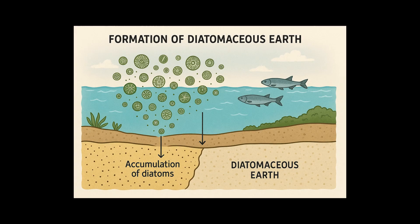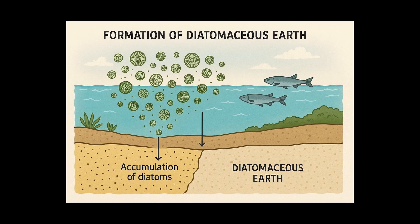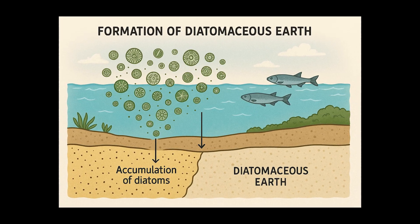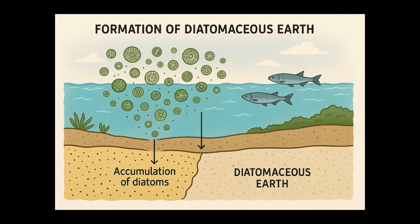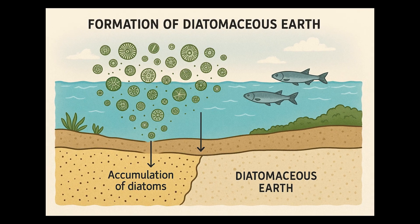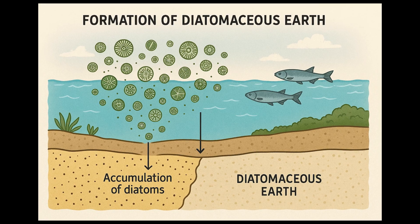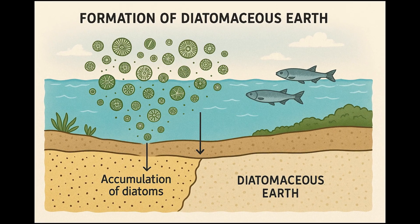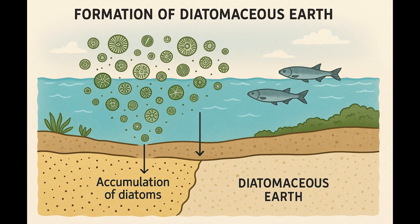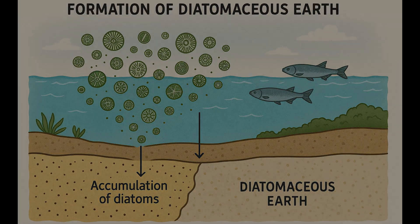So what is Diatomaceous Earth? DE is made from the fossilized remains of diatoms — microscopic aquatic algae with silica shells. Over millions of years, they form sedimentary deposits which are ground into a fine abrasive powder. It sounds cool and ancient, and it is. That dusty miracle mix is mostly amorphous silica, the same base material used in making glass, abrasives, and industrial filters. But don't worry, it also comes in food grade, so obviously it must be safe to sprinkle in smoothies and feed to your pets, right?